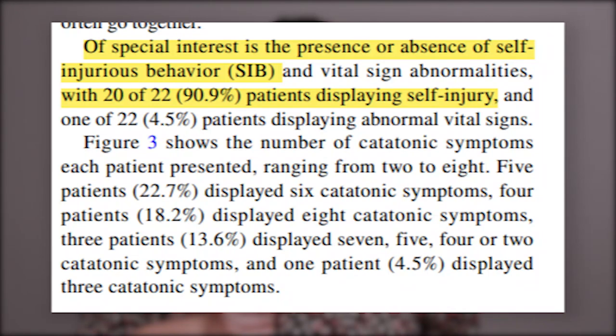The researcher behind this paper was specifically interested in how many of the autistic individuals who showed classic catatonia symptoms also showed self-injurious behaviors. Of the 22 studied, 20 of them did — that means 90.9 percent of the people studied had classic catatonic symptoms and self-injurious behaviors. These people were diagnosed with autism as children, subjected to countless therapies, and had catatonic symptoms and SIBs. The author of the paper argues for the inclusion of SIBs as a clear symptom of catatonia.